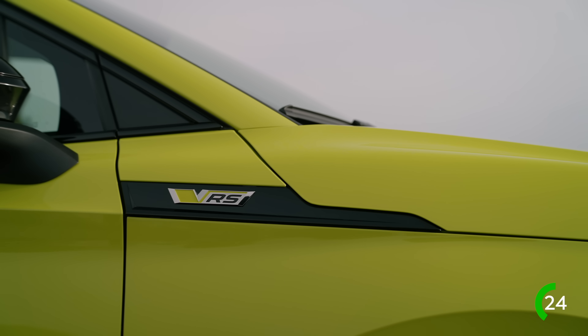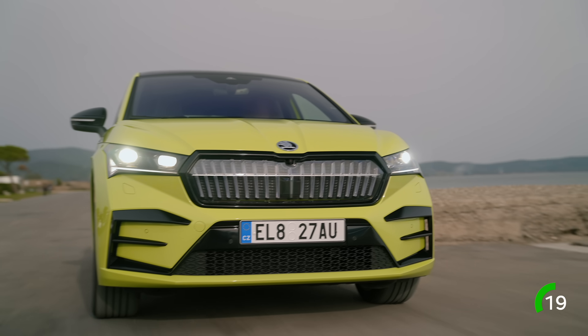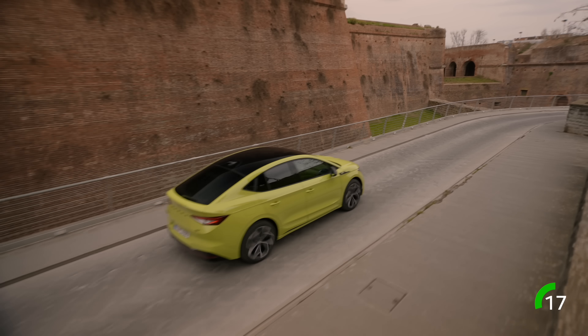You can also have the Enyaq Coupe IV as an RS version with all-wheel drive and a lighted crystal face front fascia as standard. This is Škoda's most powerful production car ever.